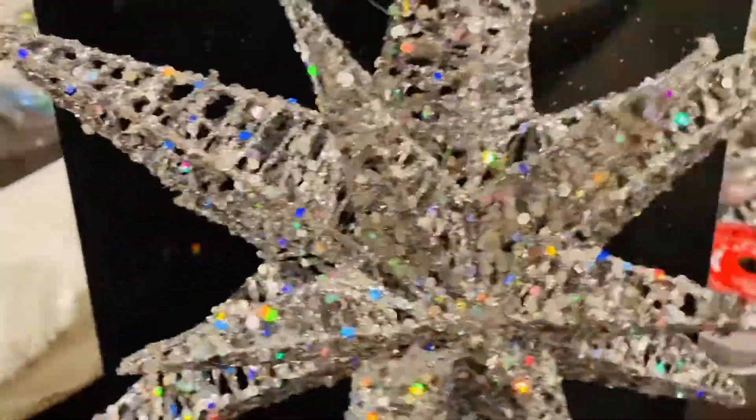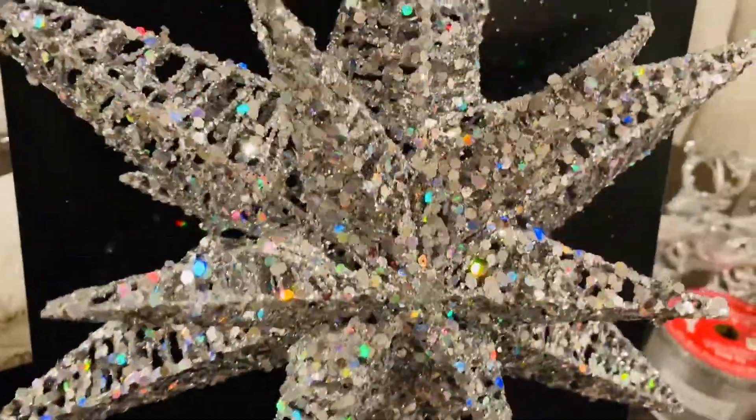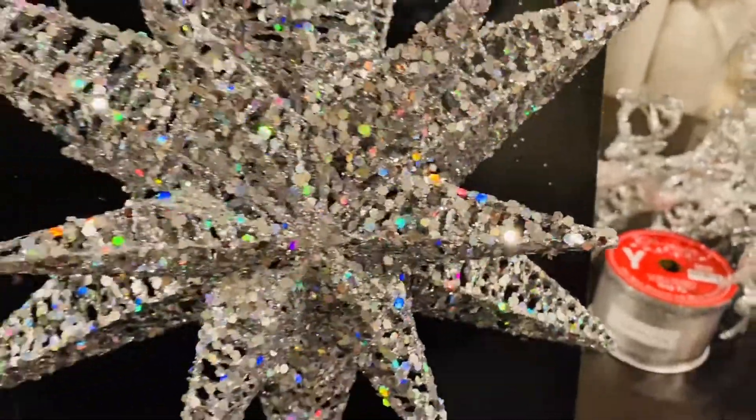My beautiful star, guys — I love this. It was $19.99, so with half price that's about $10. I live in a state with no tax, so that makes it even better. I think it's going to look really pretty on top of my tree.